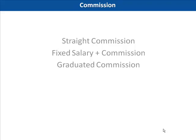Straight commission is based only on your sales, so if you don't sell anything, then you don't earn any money. Fixed salary plus commission has a set amount of money that you receive plus any amount earned through commission. In graduated commission, the percentage you earn varies with the amount you sell.